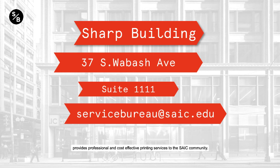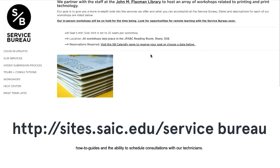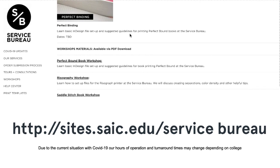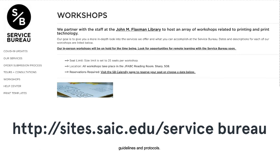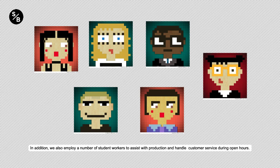Our website remains the definitive source for the most up-to-date information regarding hours of operation, available services, workshop dates, how-to guides, and the ability to schedule consultations with one of our technicians. Due to the current situation with COVID-19, our hours of operation and turnaround times may change depending on college guidelines and protocols. We have two full-time technicians, Lauren Zalo and Scott Tividian, who are in charge of all production in the shop. In addition, we employ a number of student workers to assist with production and handle customer service during open hours.